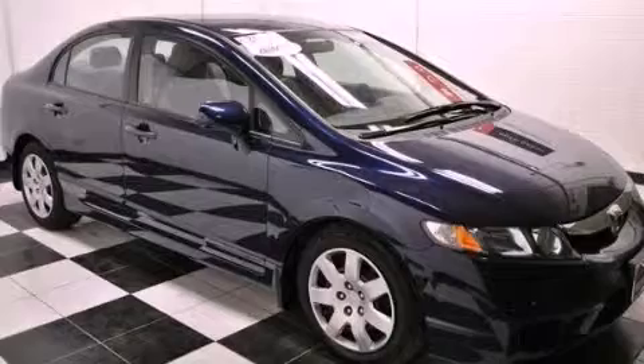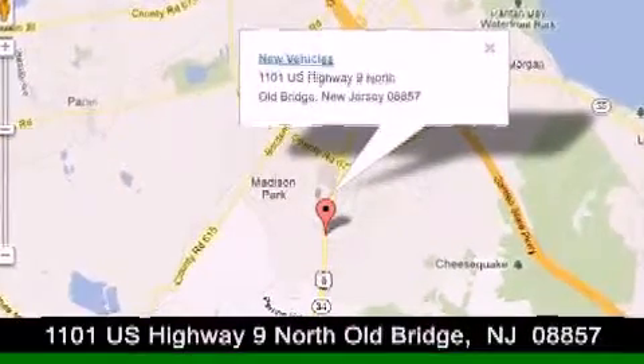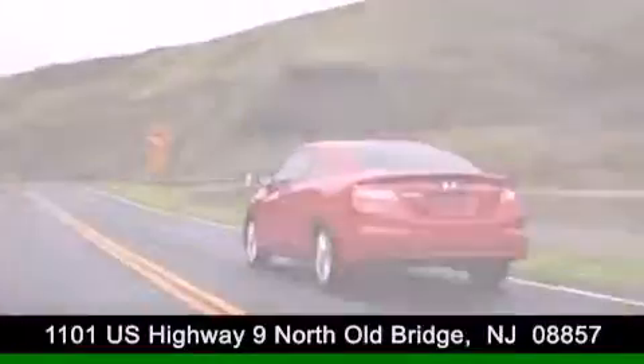Contact us today to arrange your test drive. DCH Academy Honda is conveniently located at 1101 US Highway 9 North in Old Bridge. Contact us today to find out about our financing specials or visit us at dchacademyhonda.com.